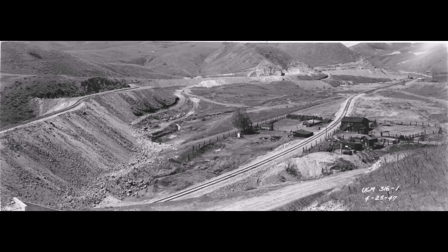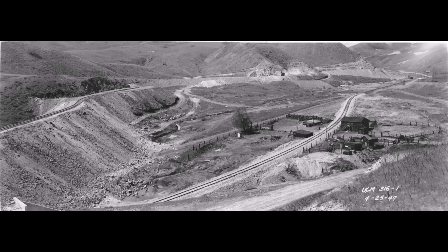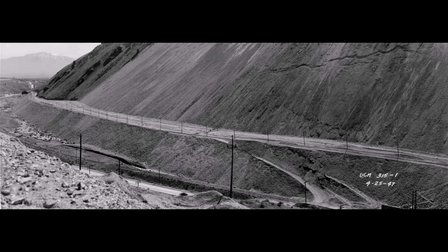The year on this is really important — 1947 — because this is when they're building the new Copperton low line to the mills. This photo shows them building the route from the mine to get to the new Copperton yard to access that new Copperton low line. Now we're going to look down the canyon — taken the same day, April 25th, 1947 — showing that construction of that line.